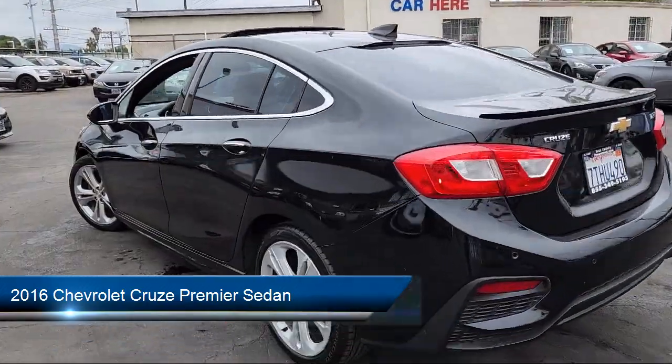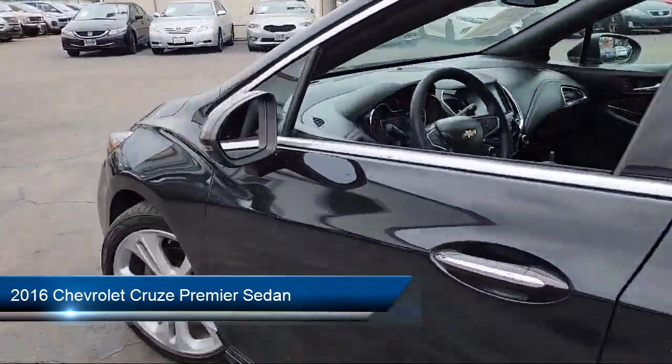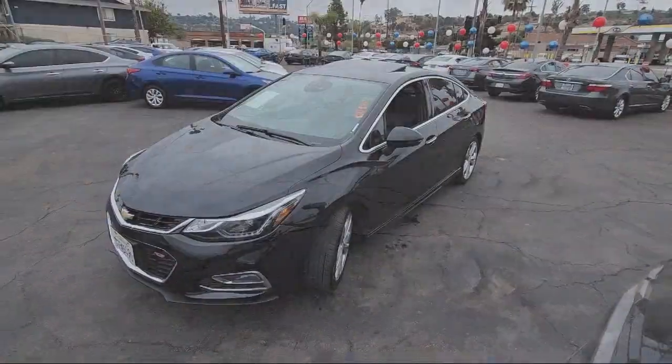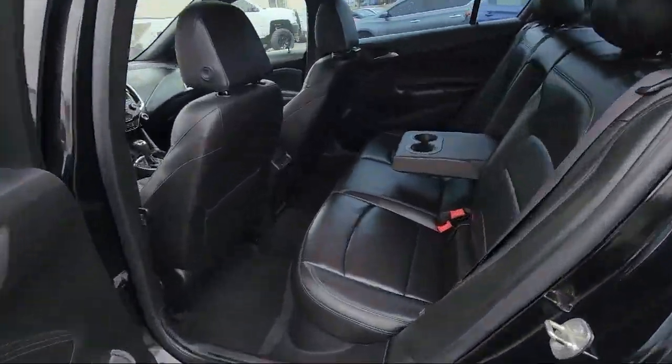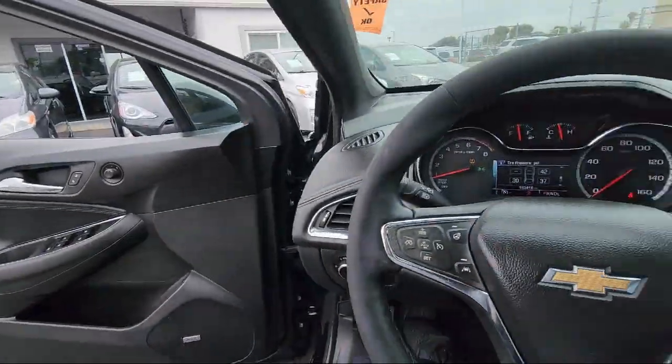It comes equipped with RS Package, Wireless Charging for Devices, Sirius XM Satellite Radio, Cross Traffic Alert, Following Distance Indicator, and Rear View Camera.